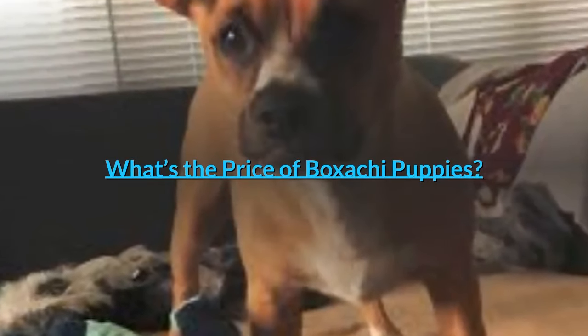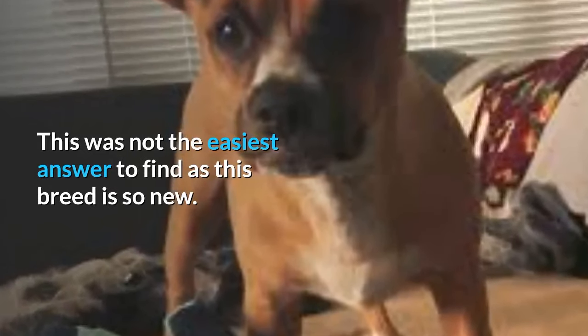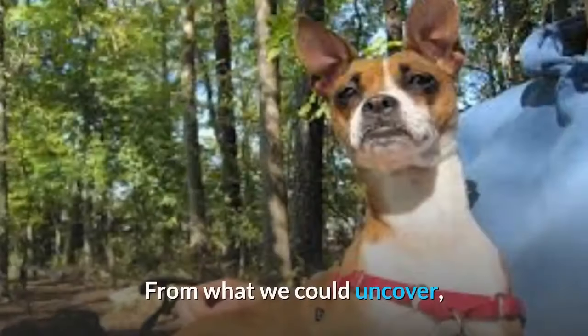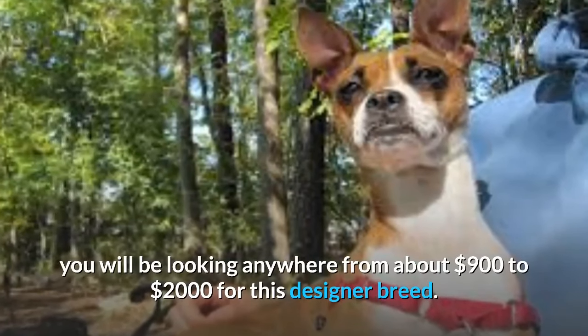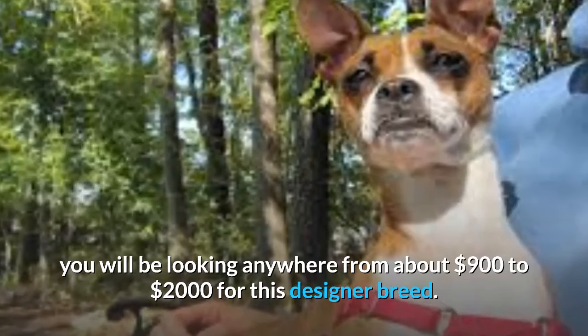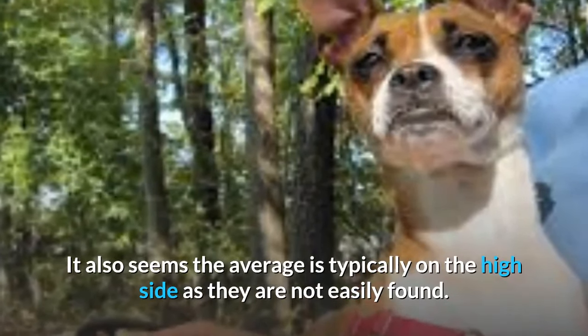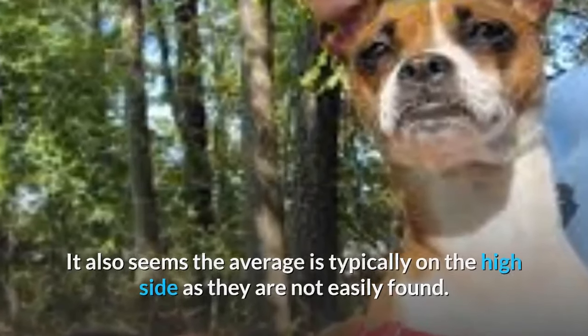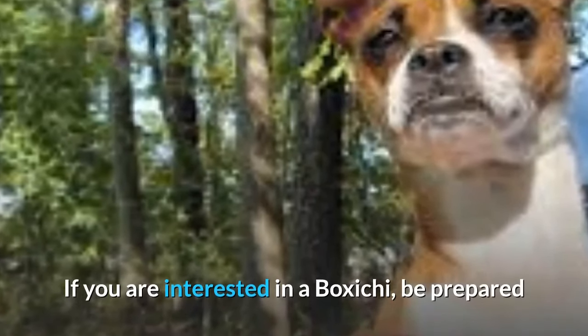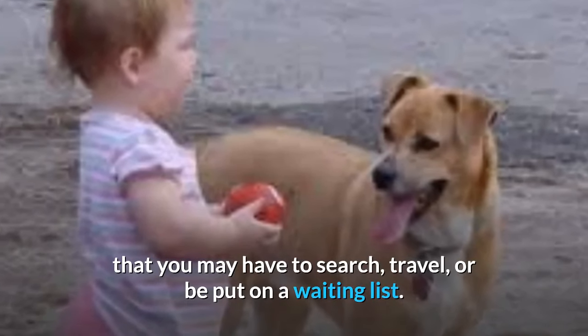What's the price of Boksaki puppies? This was not the easiest answer to find as this breed is so new. From what we could uncover, you will be looking anywhere from about $900 to $2,000 for this designer breed. It also seems the average is typically on the high side as they are not easily found. If you are interested in a Boksaki, be prepared that you may have to search, travel, or be put on a waiting list.